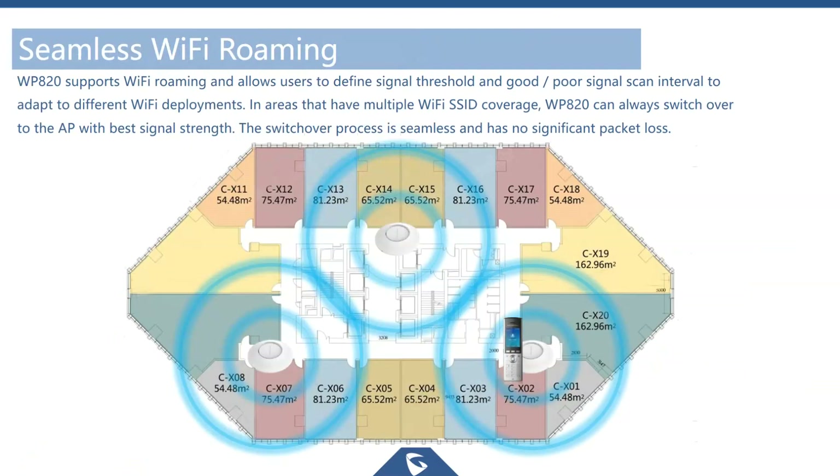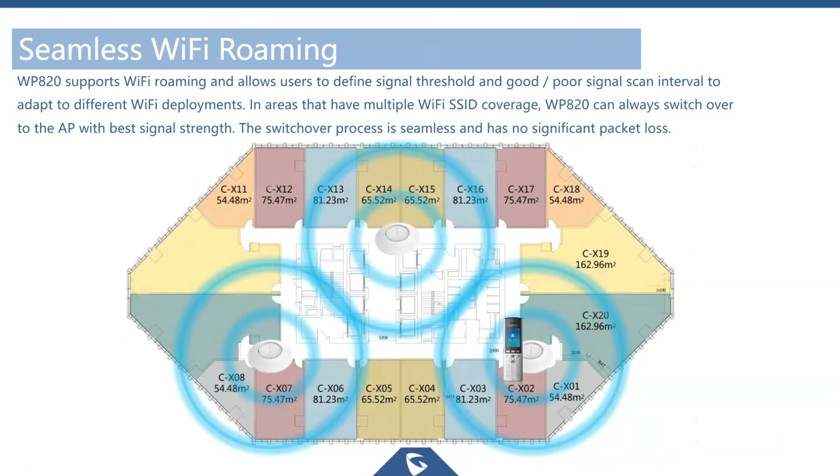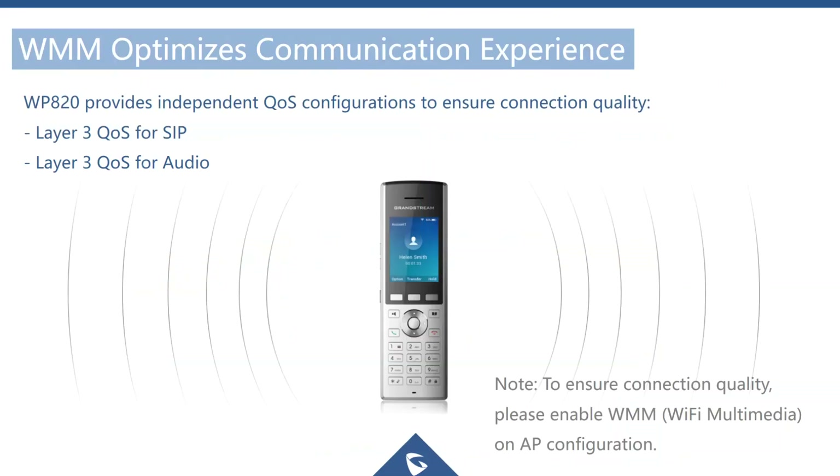One of the most important features with voice over Wi-Fi is the ability to roam between access points laid out in your building.